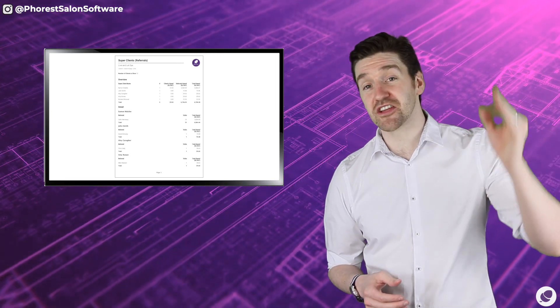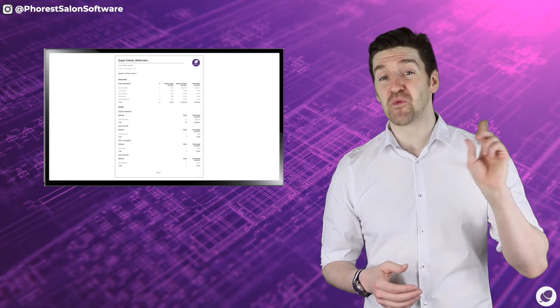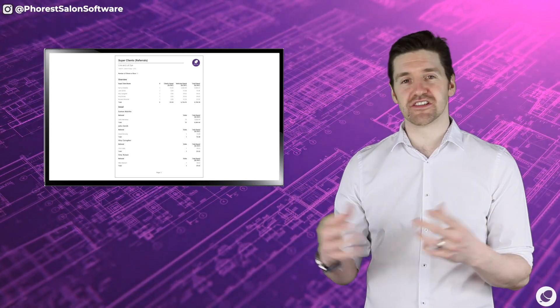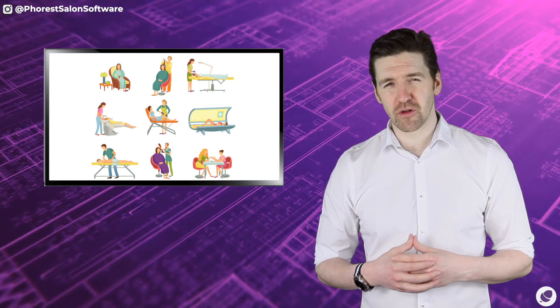The best way to kick this promotion off is to start with your super client list that you generated last time. These will become the customers that will most likely act on this offer, and once they do, yourself and your team will then get comfortable with this new strategy. The next step is to offer it to more clients going forward, and steadily you will start to see your referral bookings grow.